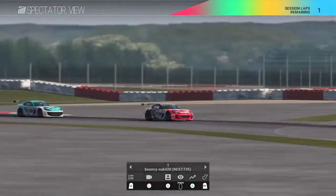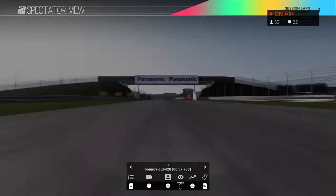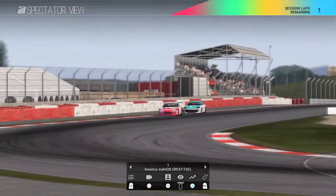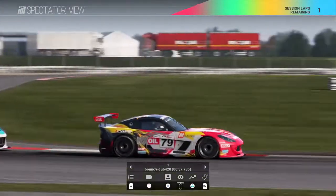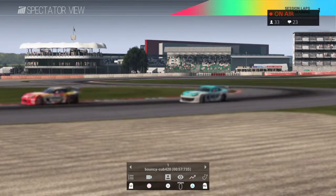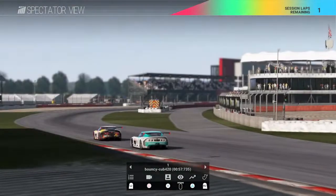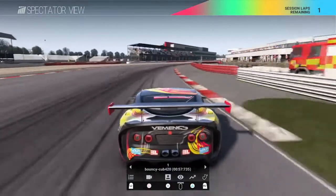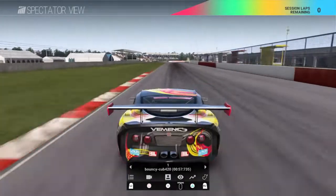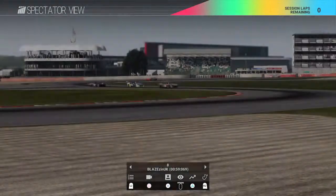Into Maggots and Becketts, final lap — Figura tries a dive, Bouncy takes a defensive line, but Figura has gone really wide which gives him the tuck-in for the final corner. We lose sight of them briefly, then Bouncy crosses the line — he's taken the lead and won the race! Fantastic for Bouncy, he is now through to the main event. Figura in second, Johnny in third, Lara behind him in fourth.